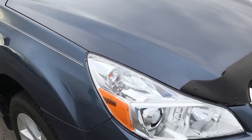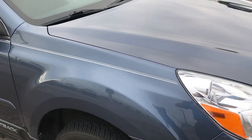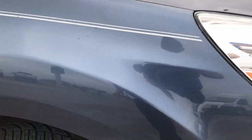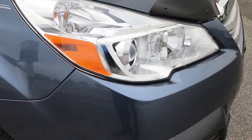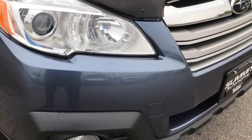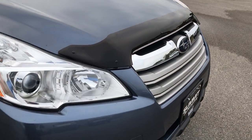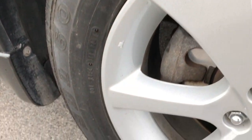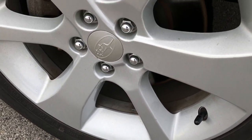The color on this Subaru is twilight blue — kind of a cool pearlescent blue. It has the projector headlamps and the factory fog lamps. I didn't see any dents, dings, or cracks in the front bumper. The passenger side rim is in really nice shape, no scuffs or scrapes on that.